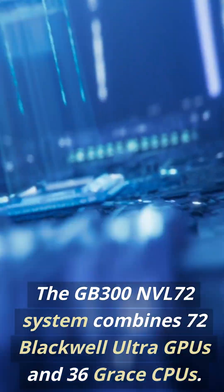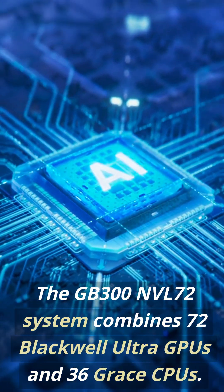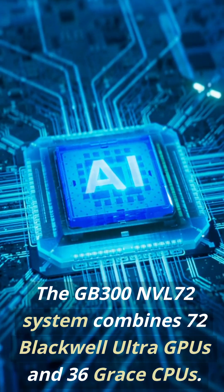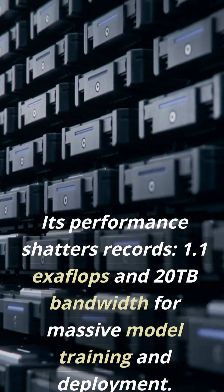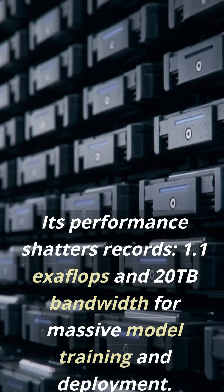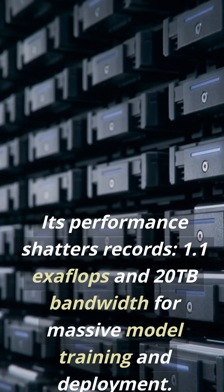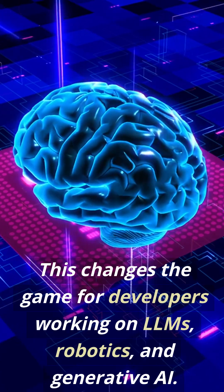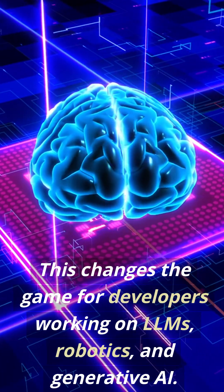The GB300 NVL72 system combines 72 Blackwell Ultra GPUs and 36 Grace CPUs. Its performance shatters records — 1.1 exaflops and high-bandwidth memory for massive model training and deployment. This changes the game for developers working on LLMs, robotics, and generative AI.